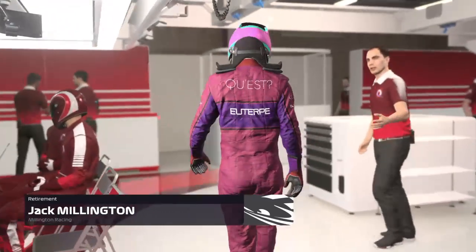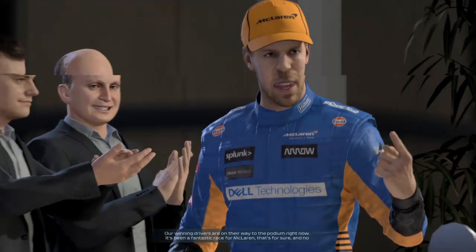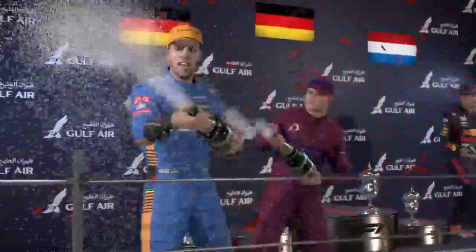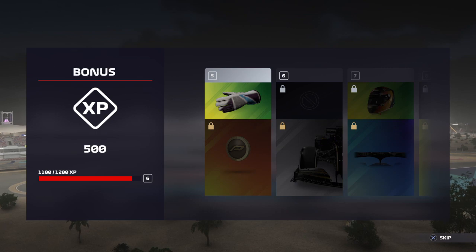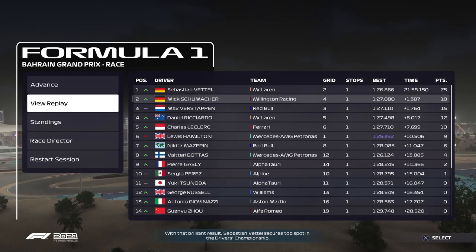That's me out. To be honest, I wasn't expecting to finish this race anyway — I'm not very good around Bahrain. McLaren won. Did Schumacher get a podium? He finished second — even better! Schumacher's first podium in F1, that's great. Did Mercedes score any points? They got done over by the safety car — bad decision. They finished sixth and eighth. Mercedes are actually fourth in the constructors' standings. We had a big crash — 14 cars finished in the end.